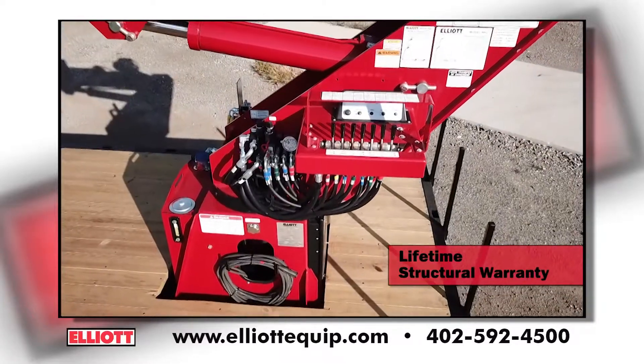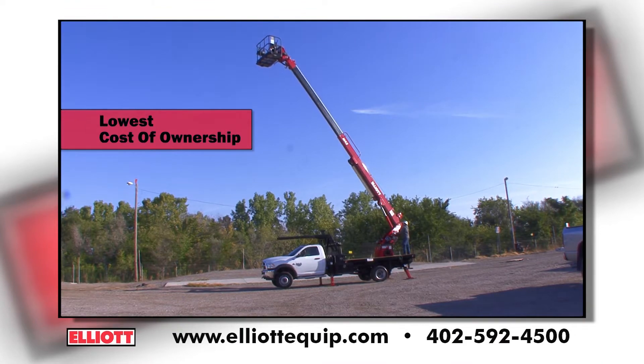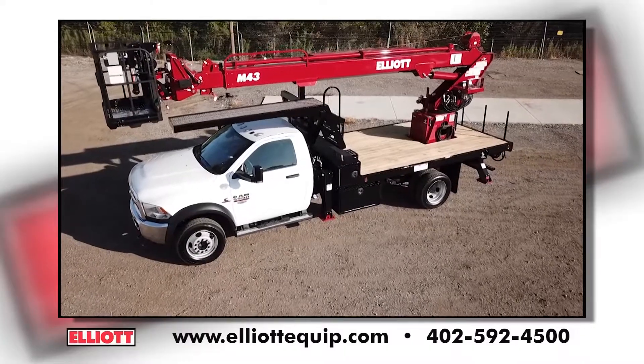The M43 is covered by a lifetime structural warranty and has the lowest cost of ownership in the industry. Check out the new Elliott M43 today.